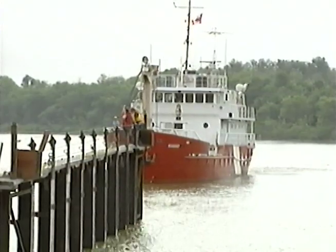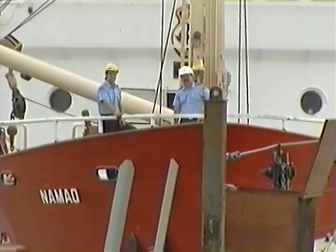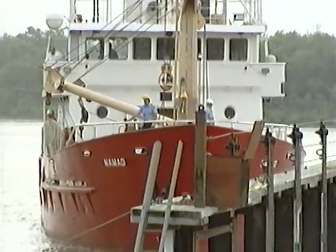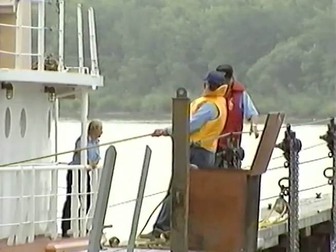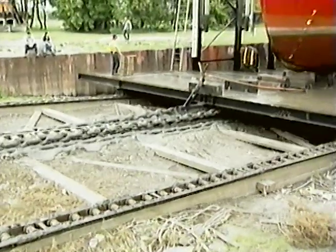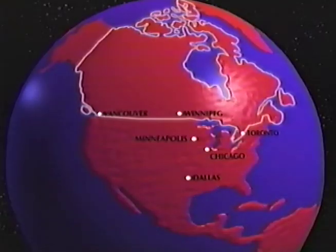The Canadian Coast Guard vessel, the CGS Nemeo, maneuvers into dry dock for a routine inspection of its hull. Its crew patrols over 23,000 square kilometers of open water. They tend buoys and lights, maintain lighthouses, and carry out search and rescue activities. Not unusual duties for a Coast Guard vessel, except the Nemeo's hull has never been touched by salt water. And this dry dock is located in southern Manitoba.